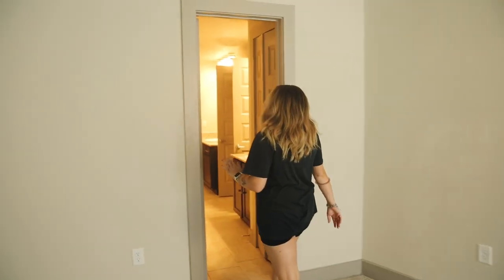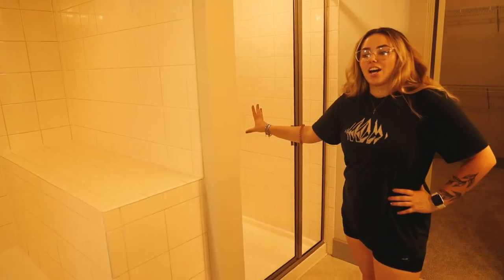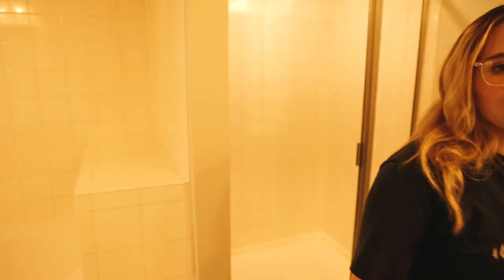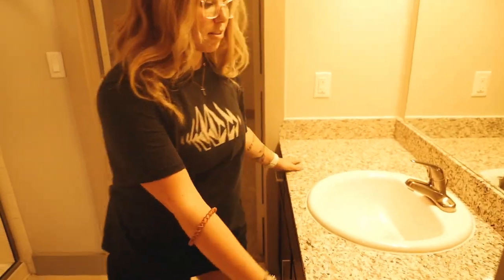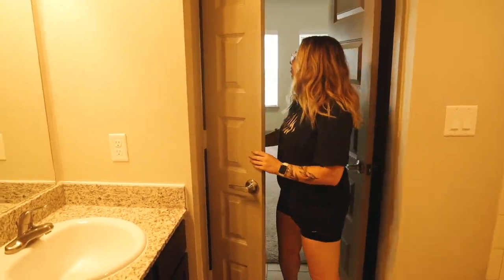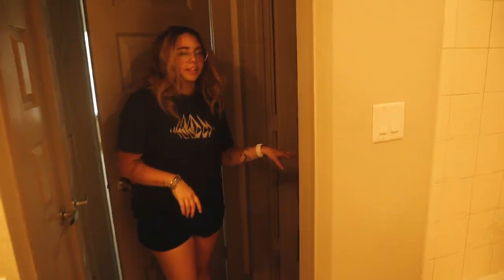My bathroom is huge. There's a bath-slash-shower but then there's also a separate shower, so I'll take it. There are two vanities — one bigger and one smaller — and I get both. I've also got a nice little linen closet with double doors, which I love, and then my own little toilet room.